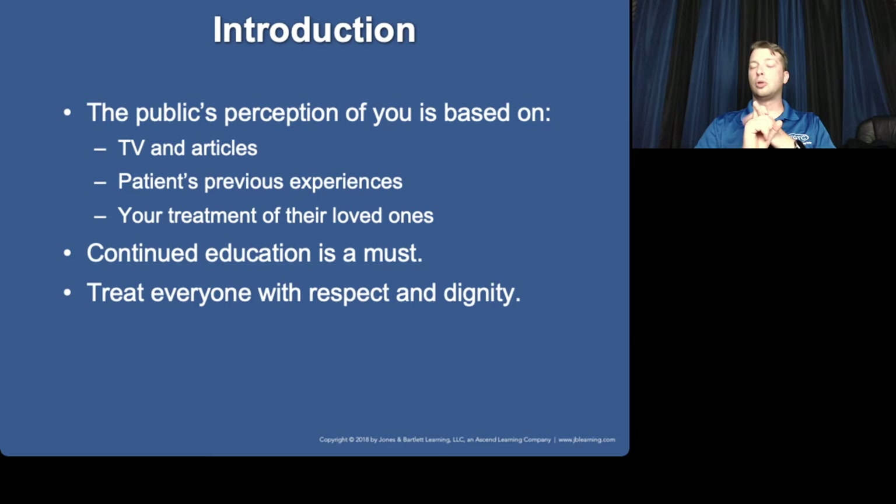News and online articles love to say 'paramedics this' or 'firefighter that.' It's never just 'here's a guy who did something stupid' — it's always 'here's a firefighter who did something stupid.' And that is where a huge amount of public perception comes from.